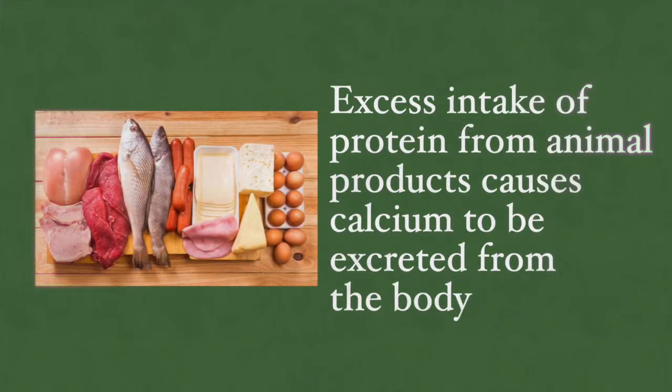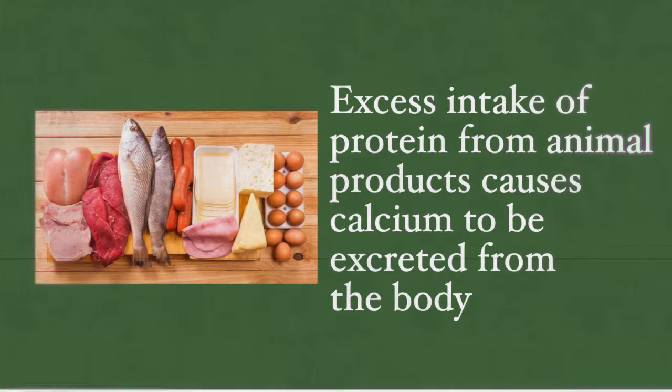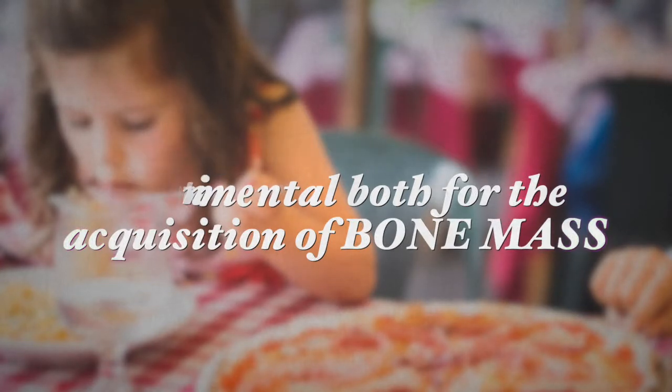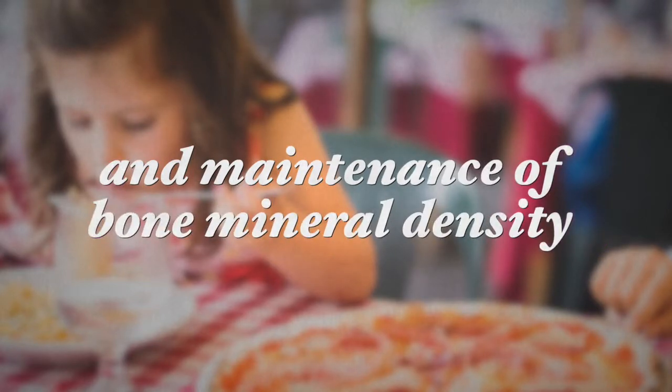Excess intake of protein from animal products causes calcium to be excreted from the body, making our bones weaker. Low protein intake is detrimental both for the acquisition of bone mass during childhood and maintenance of bone density in adulthood, leading to more significant fracture rates in the elderly. When consuming the right amount of protein, your body will absorb more calcium from the diet. I recommend you check out my article on how much protein is really healthy for your consumption.